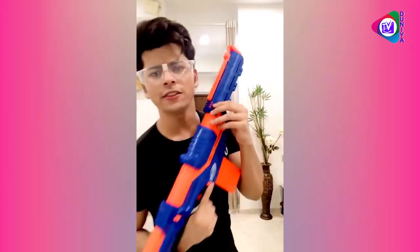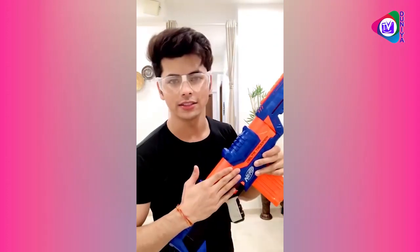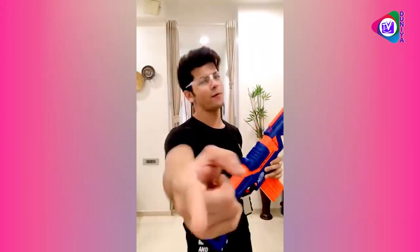Be safe and have so much fun — it is Nerf or nothing! Go check out my story, swipe up and get yourself the most amazing Nerf Blaster and join the Nerf House Challenge today. Come on guys, go!